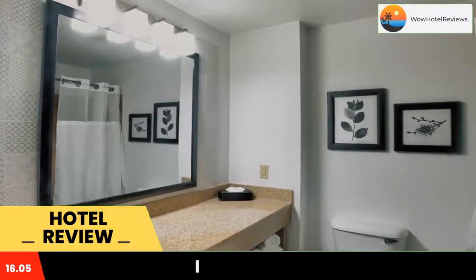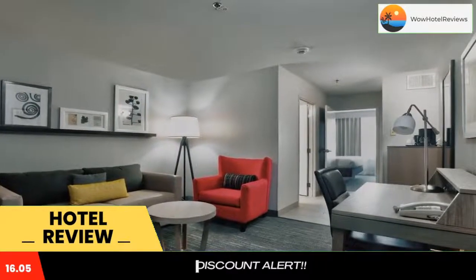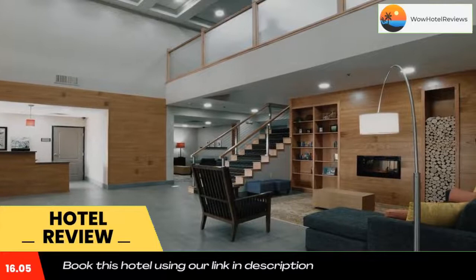Country Inn and Suites by Radisson Oklahoma City Airport is located in Oklahoma City, 2.3 miles from Whitewater Bay and 6.4 miles from the Oklahoma City Museum of Art. This three-star hotel offers room service, luggage storage, an indoor pool, a fitness center, and a 24-hour front desk.